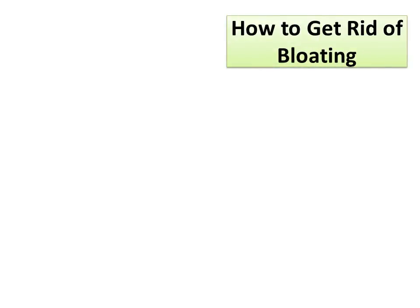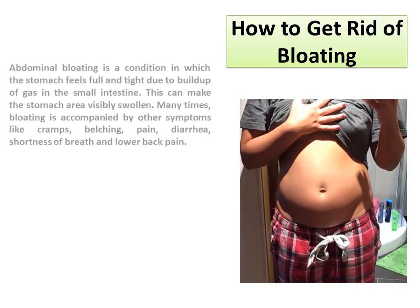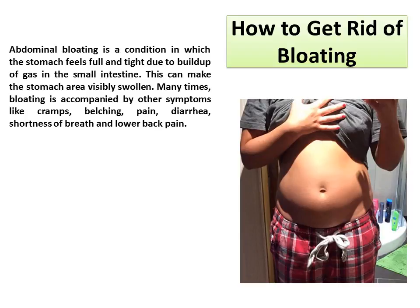How to Get Rid of Bloating. Abdominal bloating is a condition in which the stomach feels full and tight due to buildup of gas in the small intestine. This can make the stomach area visibly swollen. Many times, bloating is accompanied by other symptoms like cramps, belching, pain, diarrhea, shortness of breath, and lower back pain.